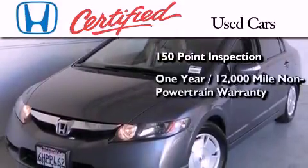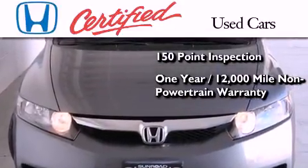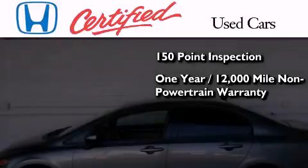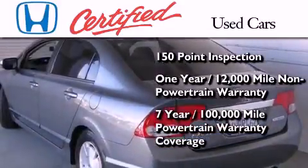This certified Honda also includes an additional one-year or 12,000 miles of non-powertrain equipment warranty coverage, on top of what's left of the original new car warranty, and seven years or 100,000 miles of powertrain warranty coverage.